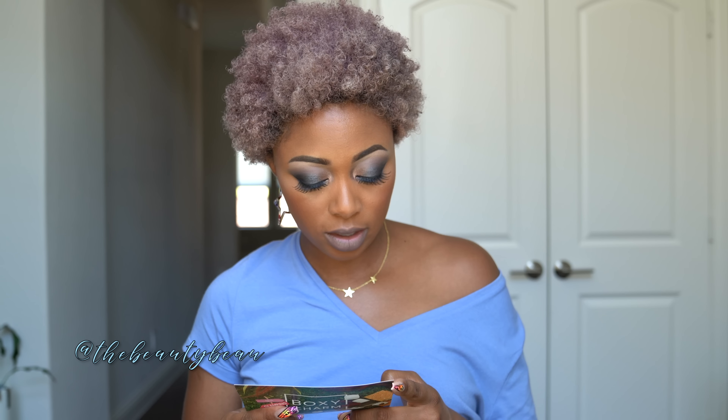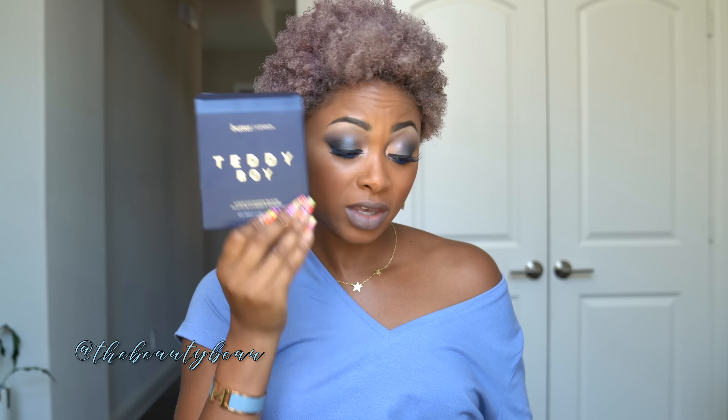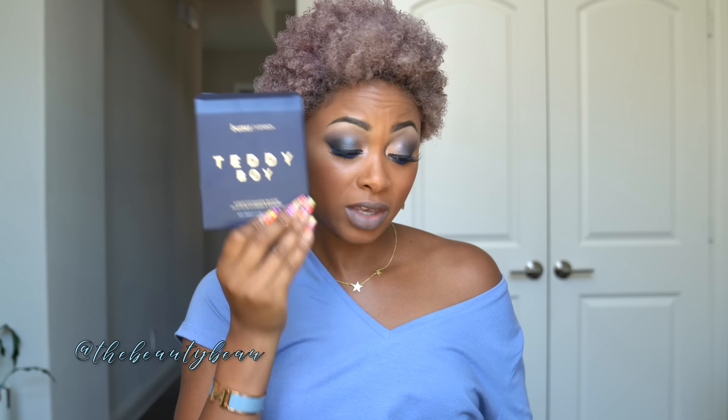Let me break down the value: the moisturizer retails for $54, the brush set for $12, the bronzer for $24, and the brow pencil for $16. The Butter London palette retails for $28. So doing the math — that's about $134 worth of products for a $25 box. It's a great deal; they're always usually a great deal.